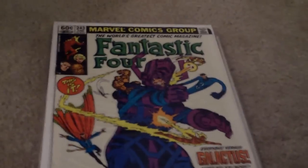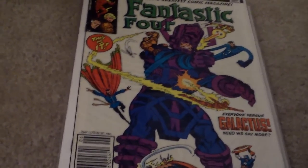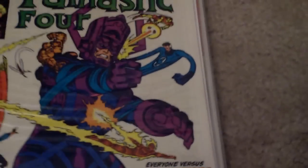Up next, we got Fantastic Four number 243. I got this because it was a nice Avengers crossover — you can tell there's Thor, Captain America, and Iron Man up there. It just looks like a pretty awesome read, and it's got Galactus on the cover.